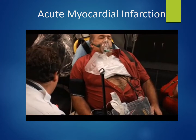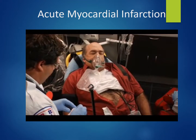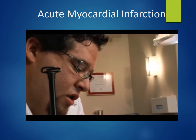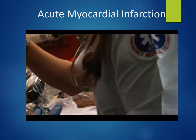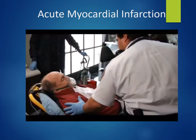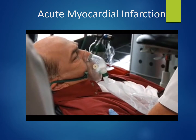The paramedic confirms the patient has never had a heart attack before and states that today may be his day. He prepares to transmit the 12-lead ECG findings to the hospital, informing the patient he may be having a heart attack and that they need to go to the hospital.